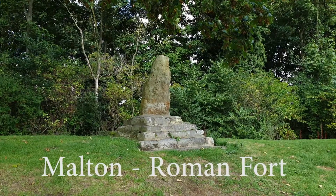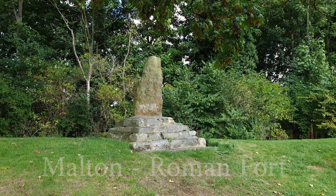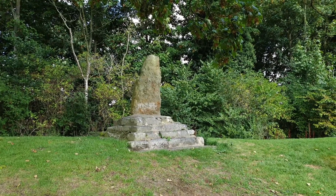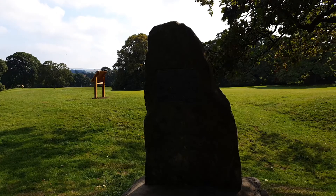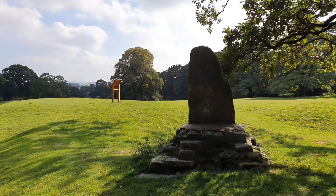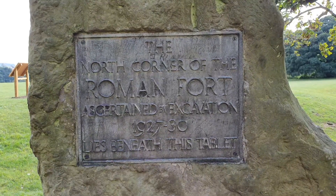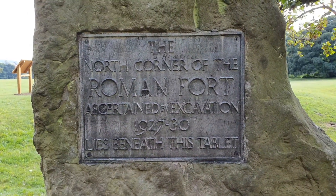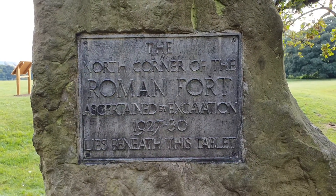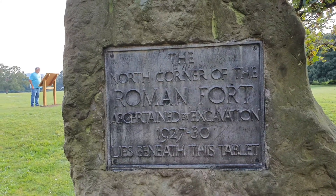Today I am visiting Orchard Fields in Malton. The Roman fort at Malton was the heart of the Roman settlement and the reason that it existed in the first place. It was located on the north side of the River Derwent, and the lines of its defences can be seen today in Orchard Fields.